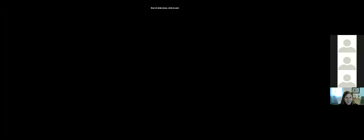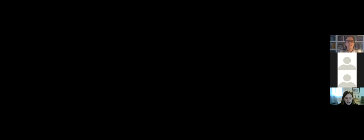The moderator noted that the last scheduled speaker, John Pomeroy, had been replaced by Jeff McDonald due to a program change. After resolving some screen-sharing logistics, Jeff McDonald was introduced as the last speaker.